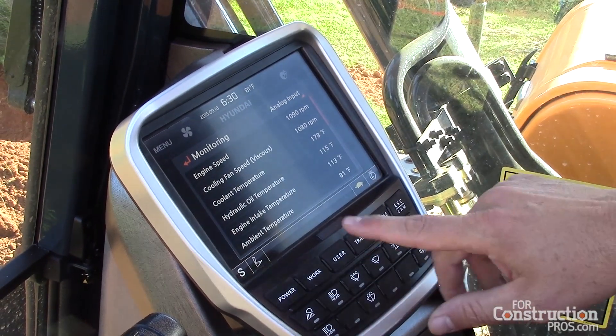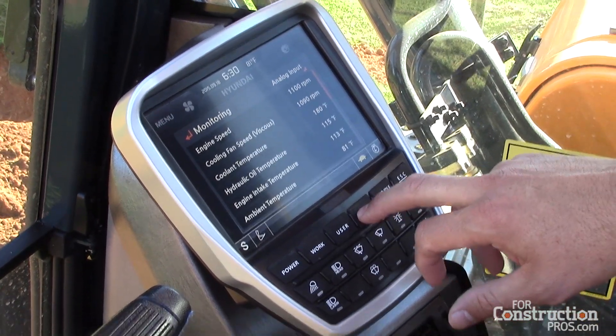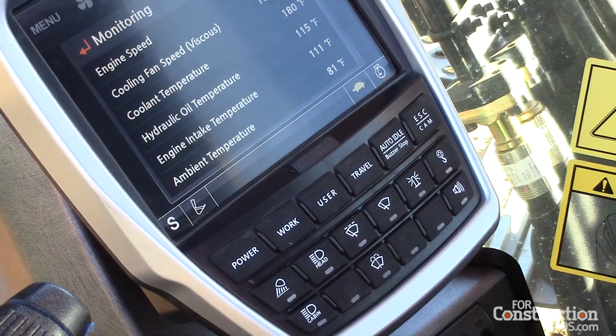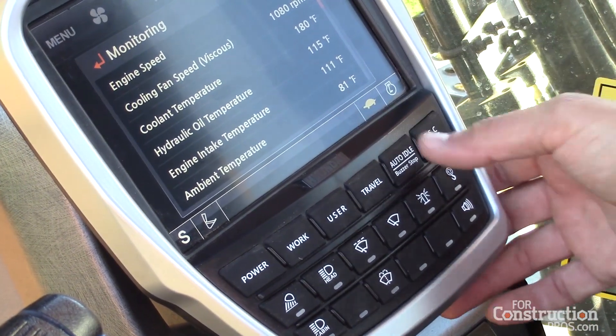Go back to digging. I have specific programmable user modes that I have the ability to adjust. Travel modes — high speed travel, low speed travel. I have an auto idle feature that I can turn on or off, and buzzer stop.